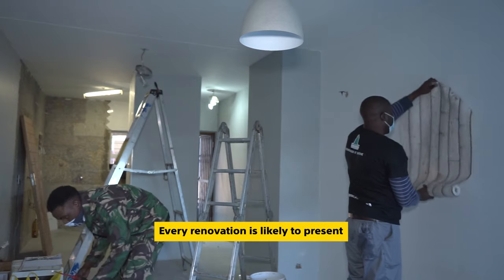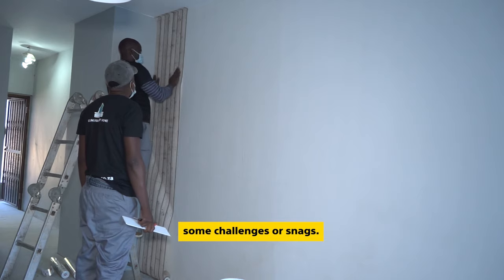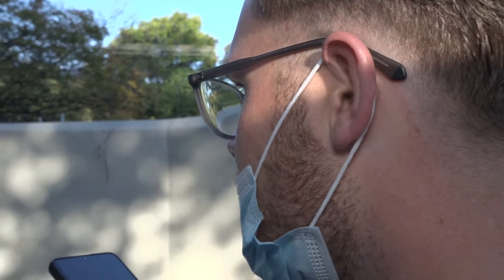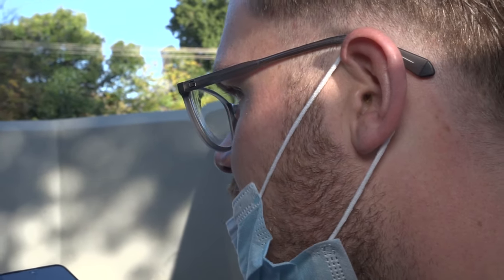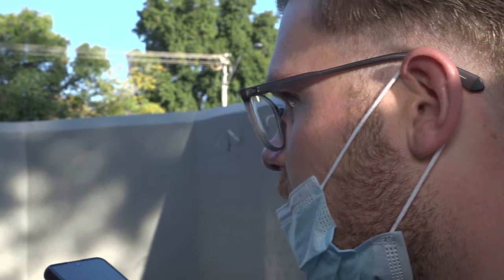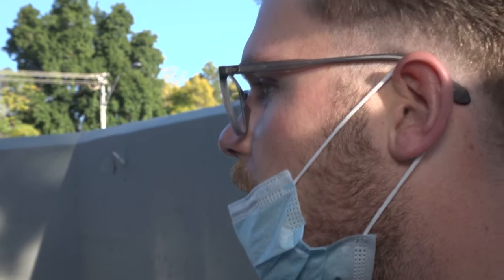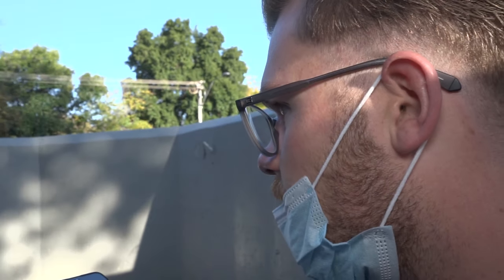Every renovation is likely to present some challenges or snags. I just have a query on the wallpaper — should it be installed vertically or horizontally? If I look at the diagram that you sent us, it seems that it needs to go from left to right. The wood wallpaper in the lounge — that's correct, horizontally. Perfect. We've got a bit of an issue this side but we'll resolve it.